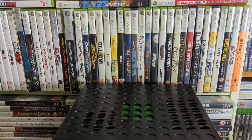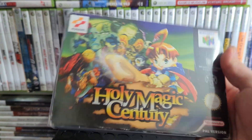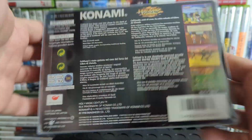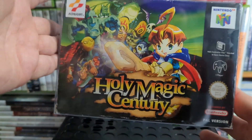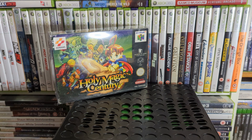Up next is one of the few RPGs on the system — Holy Magic Century, also known as Quest 64 in America. It's a really short RPG — if you're efficient you can have it done in about two hours, but it's all right. I bought it because I think it was 99p boxed.